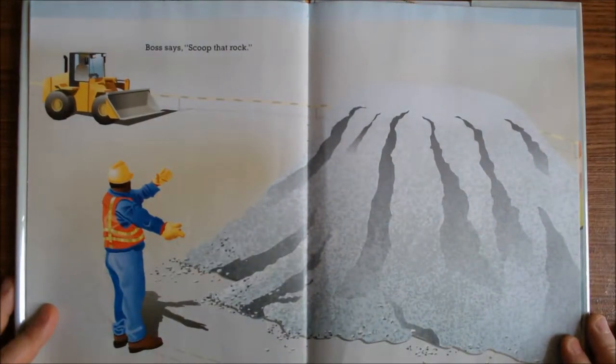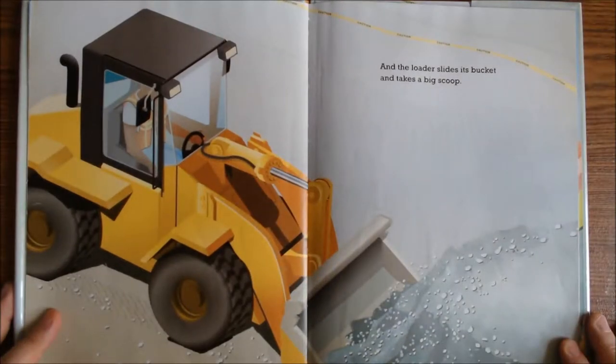Boss says, scoop that rock. And the loader slides its bucket and takes a big scoop.